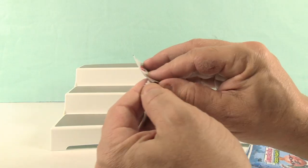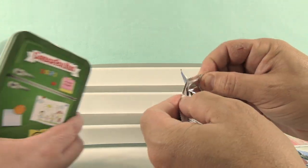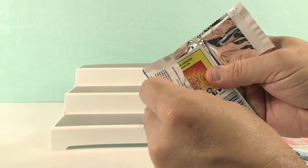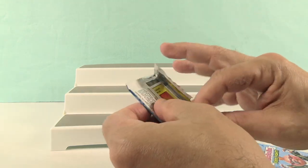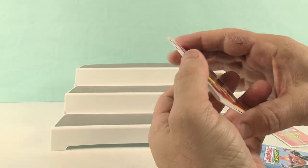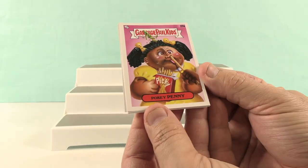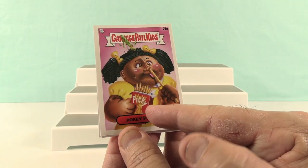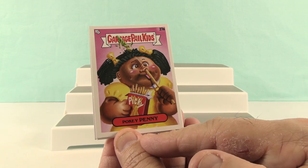I'm going to open my first pack. Yeah, we could go one and one. So I'm going to go ahead and hide my chef stickers and just get my packs ready. Okay, first one is Pokey Penny. She's got, instead of the Pocky Sticks, she's got the Picky Sticks.